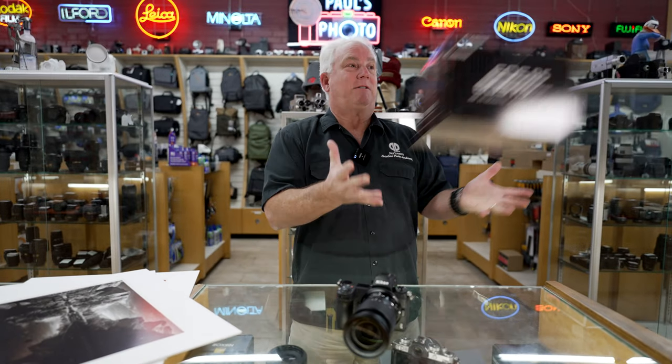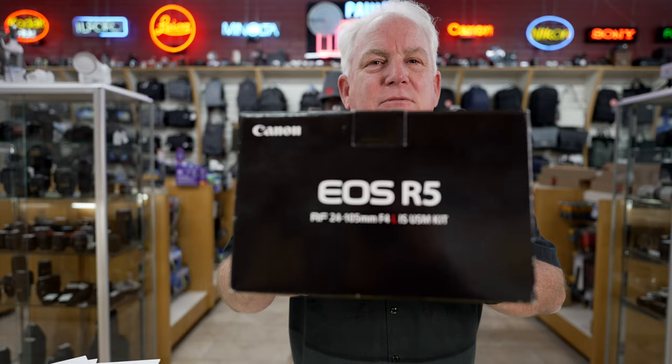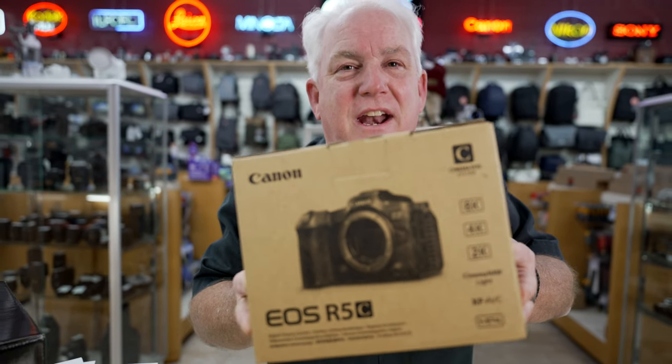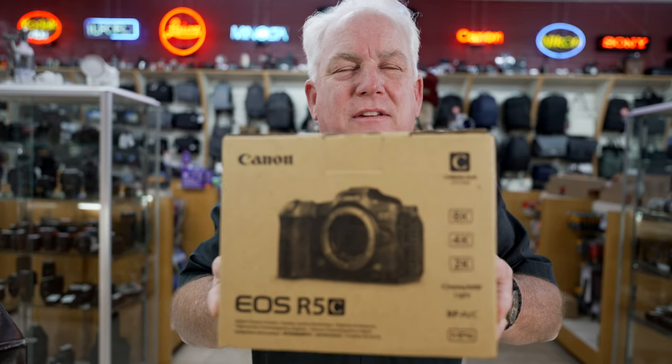What cameras am I talking about? I'm talking about the Canon R5 — 45 megapixels — it's an awesome camera that makes beautiful pictures. Or I'm talking about the Canon R5C, which adds cinematic video. This is a camera that's hybrid — both video and still in the same box. It's amazing. And 45 megapixels.